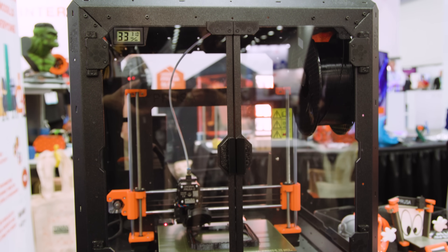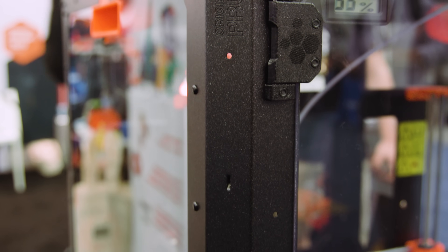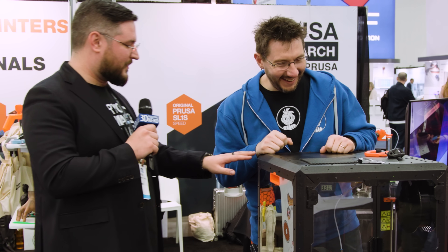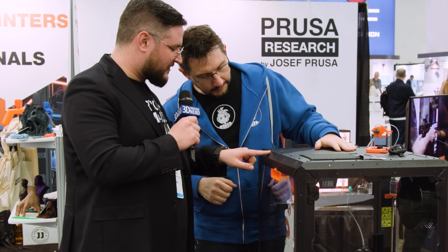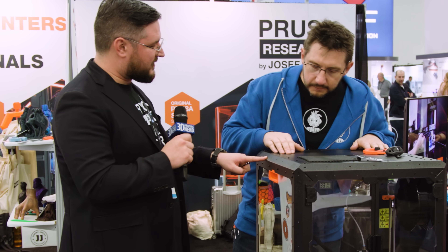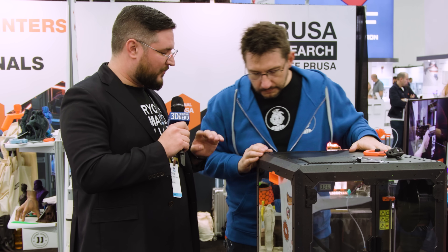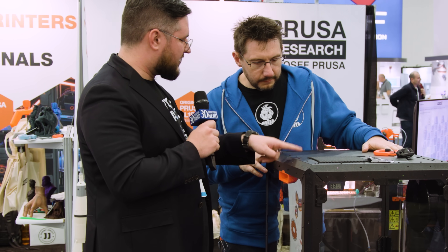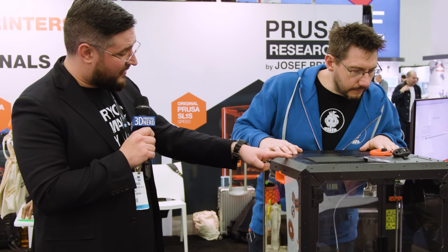When you look up close it looks very sturdy, it looks clean, it looks very Prusa design. And when you look up close, you can see hundreds of mounting points, so it is made to be hacked. If you want to do any wiring inside, you can just use zip ties. There are a lot of mounting holes so you can put additional stuff.